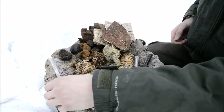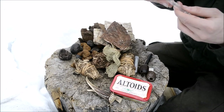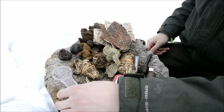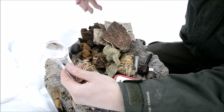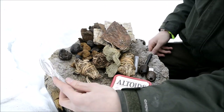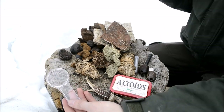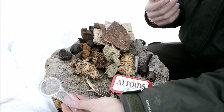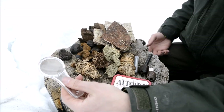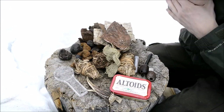The next and last ignition system I carry - though I sometimes rotate different types - is a magnifying glass. It's just a very basic magnifying glass, nothing too special about it. Of course, if the sun's out - which ironically today it's not - this is a very efficient and awesome way of starting a fire.